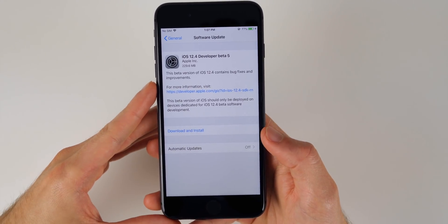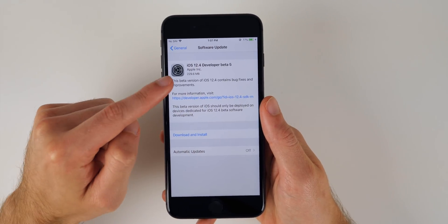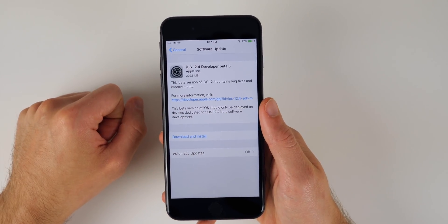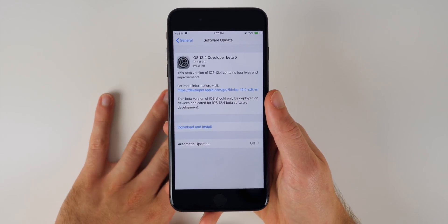In this video we're going to be talking about what's new in iOS 12.4 beta 5, and we'll discuss when we can expect the final version to be released. First things first — the update came in at 229.6 megabytes here on my iPhone 8 Plus, which I have been running 12.4 on since beta 1.